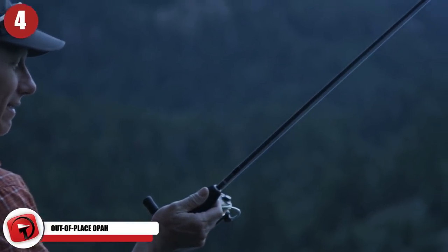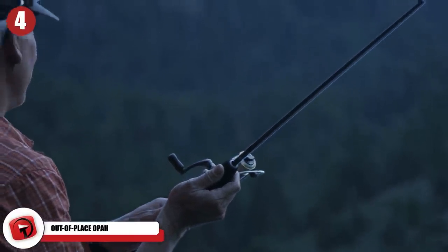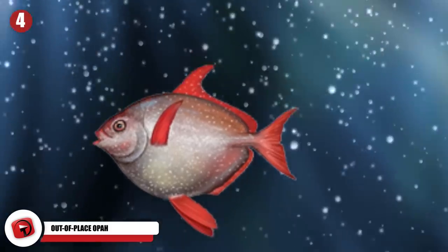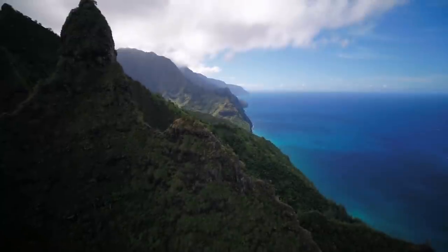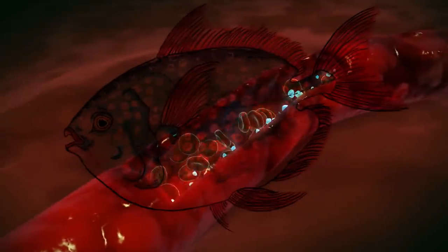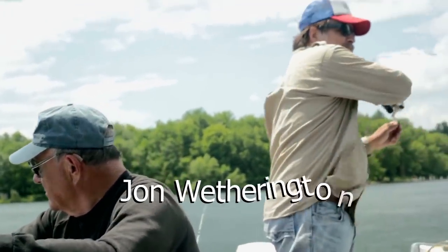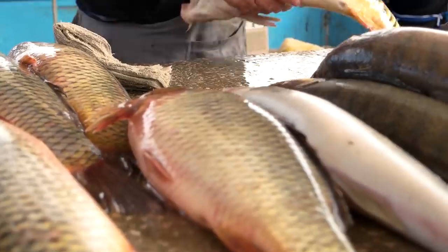Number 4: Out of Place Opah. Late last year, a group of fishermen made what they called a once-in-a-lifetime catch 80 miles off the Virginia Beach coast — a 143-pound Opah fish. This deep-dwelling species, also known as the Moonfish, is typically found in tropical or temperate waters off the coast of the US, as well as Hawaii and other Pacific Islands. It is the only known fully warm-blooded fish. The group, consisting of friends John Wetherington, Michael McTaggart, and Nick Kemp, believed they had made the first-ever Opah catch on record in Virginia — a believable claim considering the species is not known to live in those waters.